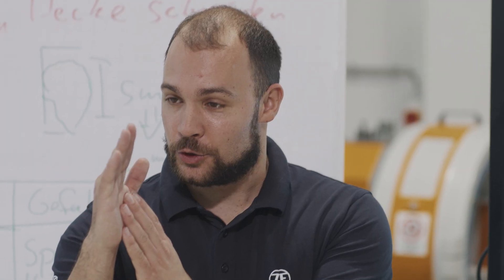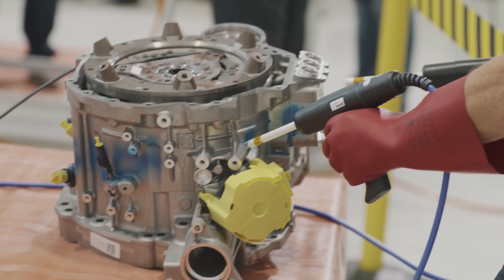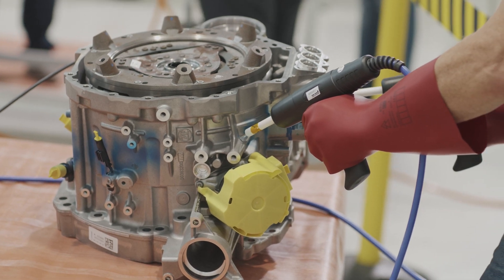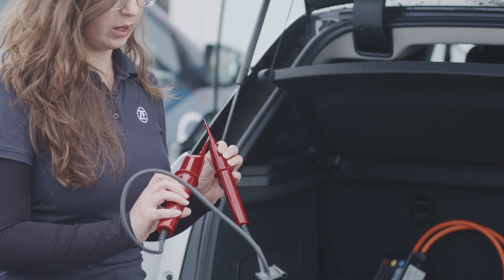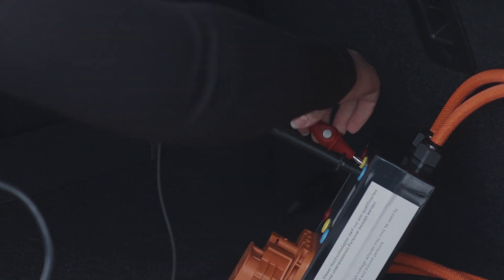The training takes place here in our ZF headquarters, but we're also very mobile and can take equipment to other locations when required. Not only that, we also train other renowned automotive manufacturers too. Even universities are asking whether their students can learn the qualification in advance with us, because the demand is so high.